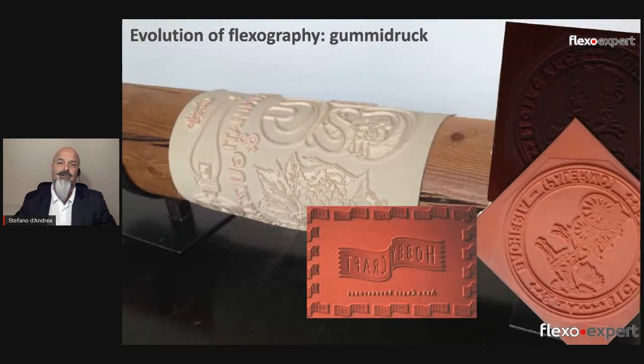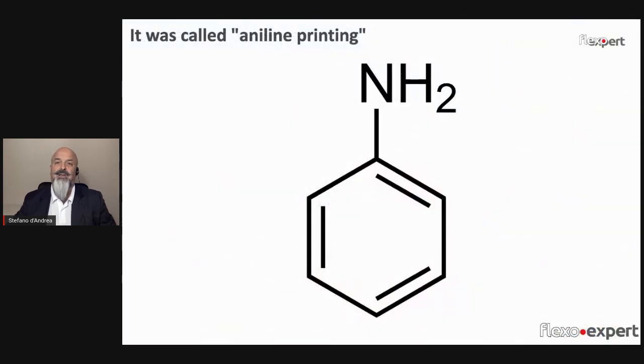Thus no longer a modified letterpress using flexible plates and fast drying inks, but a really new printing system on its own. By that time it was named aniline printing, referring to the type of inks made from aniline oil — a coal tar derivative — as a colorant agent. There was concern about possible health hazards that aniline posed in contact with food, though this was later resolved with different ink chemistries.